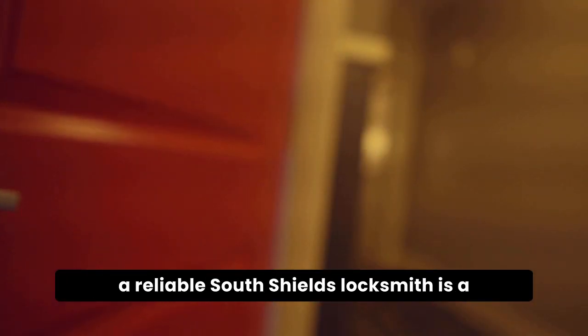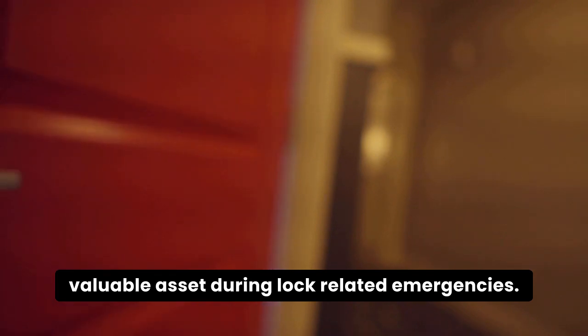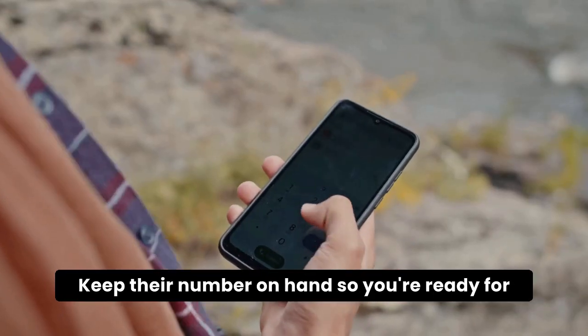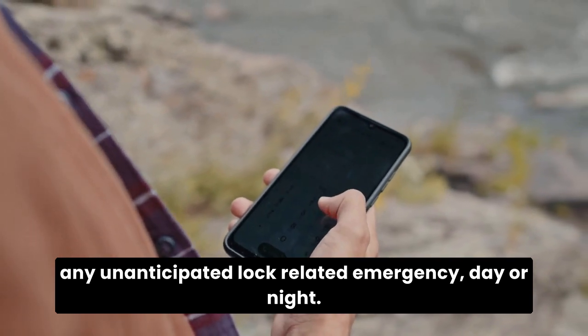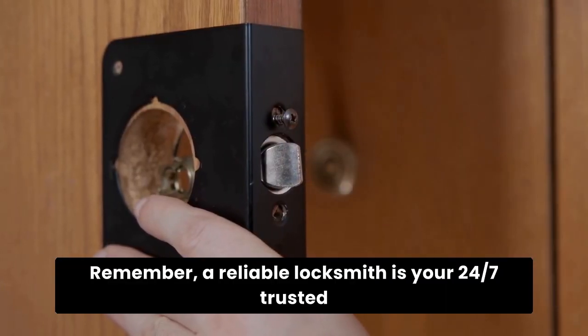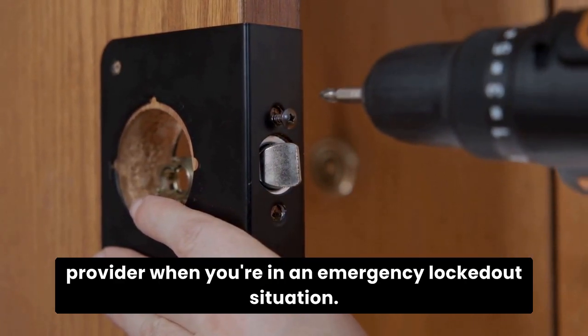A reliable South Shields locksmith is a valuable asset during lock-related emergencies. Keep their number on hand so you're ready for any unanticipated lock-related emergency, day or night. Remember, a reliable locksmith is your 24-7 trusted provider when you're in an emergency locked-out situation.